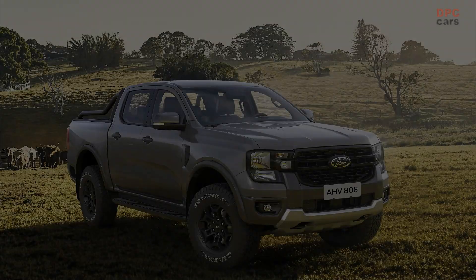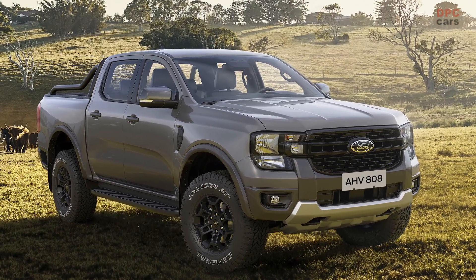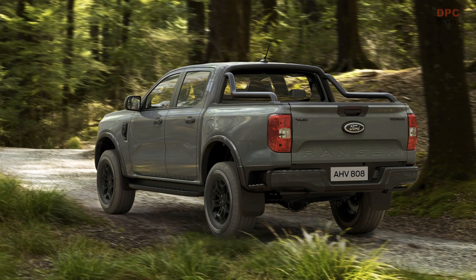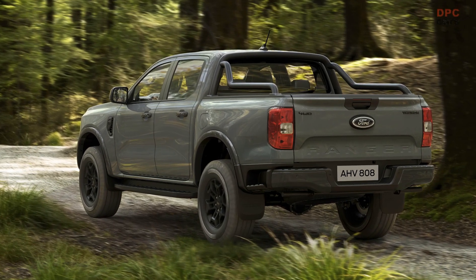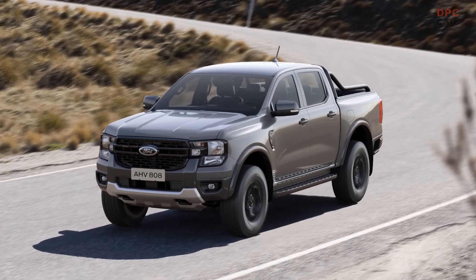Meanwhile, the new Tremor model is based on the XLT trim, but it also adopts the chassis and technology upgrades from the Wildtrack X. The Tremor features the same revised suspension geometry as the Wildtrack X, which necessitated the addition of fender arches to contain the wider track.